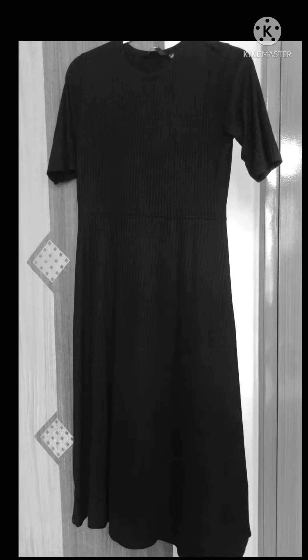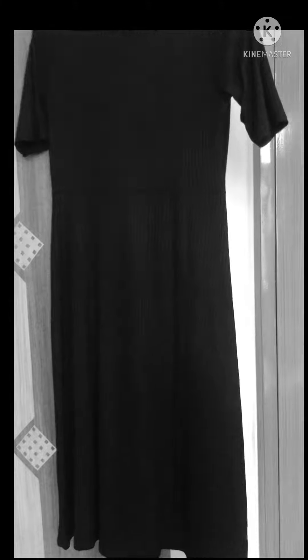It's an A-line dress with some ripped material. You can see it in closer detail — here you can see it on your screen.